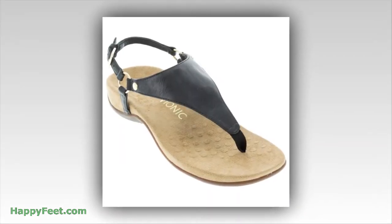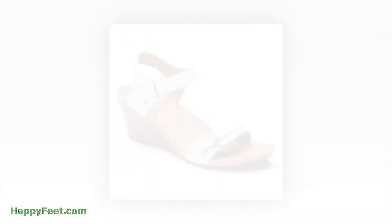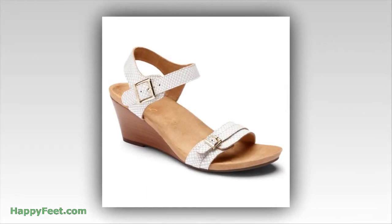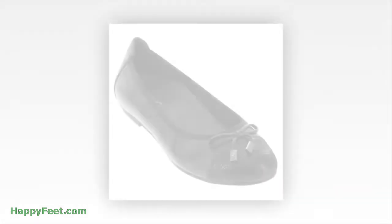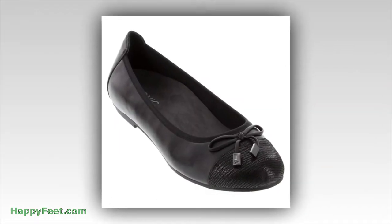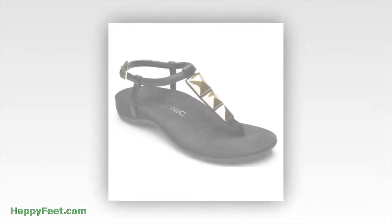Bionic is recognized by the American Podiatric Medical Association. Their seal of acceptance has been granted to most Bionic OrthoHeal technology products, which means it is one of the few footwear brands to have demonstrated the ability to promote good foot health.